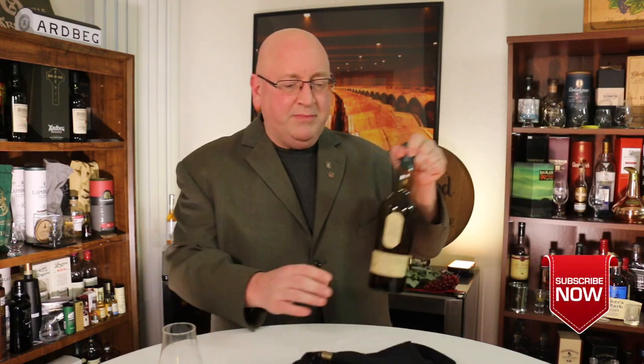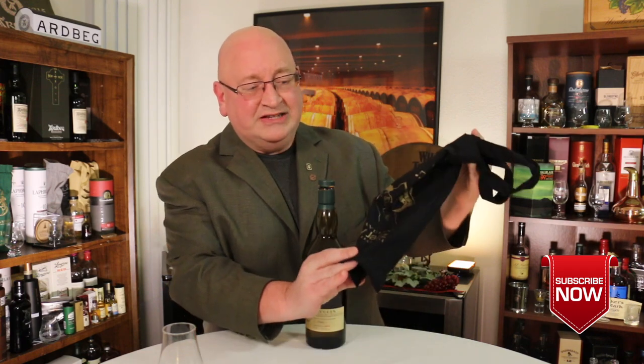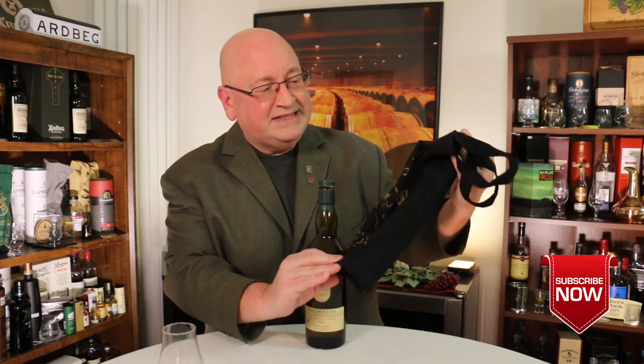The Feis Ile and the Jazz both come in these little souvenir bags, this one having a jazz player on it playing a saxophone.